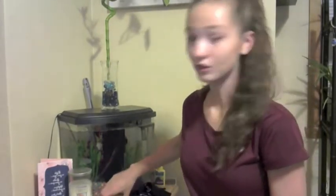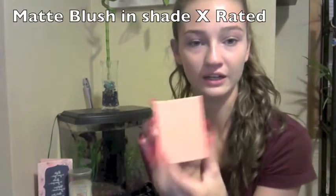The next two things in the bundle were these. The first is one of her blushes — this is in shade X-rated and it's a nice peach blush. It's so pretty and creamy. Her blushes may be my favorite blushes on the market. They're not too expensive and they just glide right onto the skin. They're very soft and creamy and I love that blush.